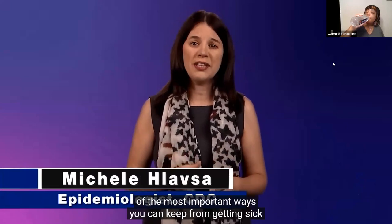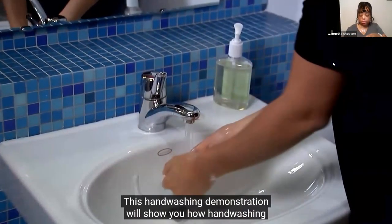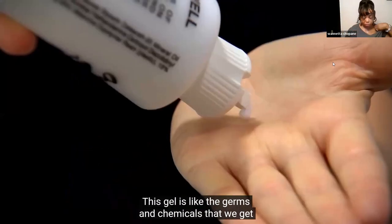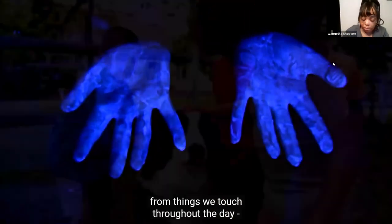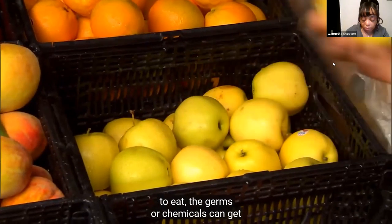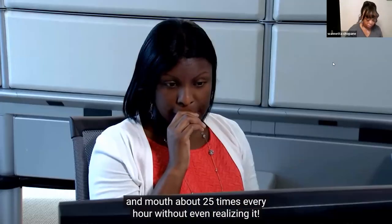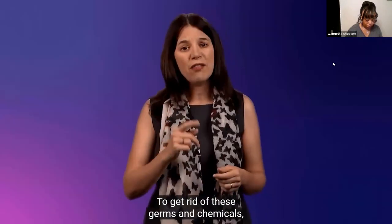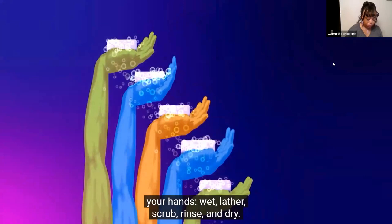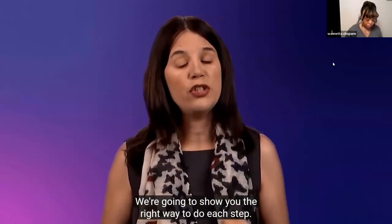Hand washing is one of the most important ways you can keep from getting sick and spreading germs to others. Dirty hands spread disease. This hand washing demonstration will show you how hand washing can get rid of germs and chemicals that get on our hands every day. Studies have shown that people touch their eyes, nose, and mouth about 25 times every hour without even realizing it. The CDC recommends these easy steps every time you wash your hands: wet, lather, scrub, rinse, and dry.